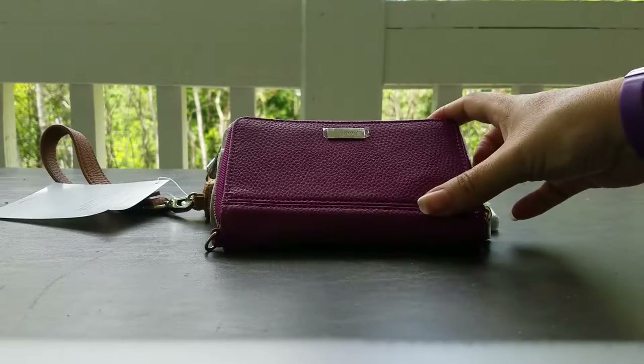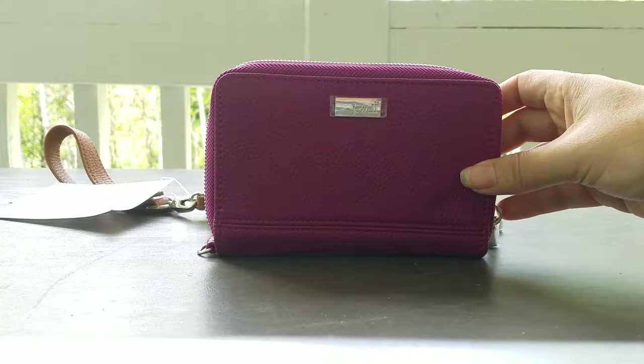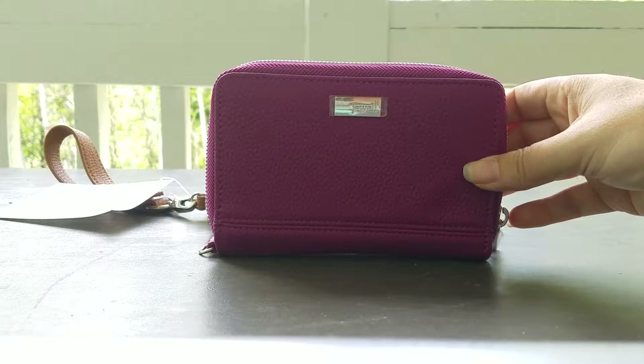The first one we're going to look at is the Rolling Jewel. I have this one here in the Palace of Jewels pebble color. This is purple — it's a wonderful color. I love it. Purple is my favorite color.